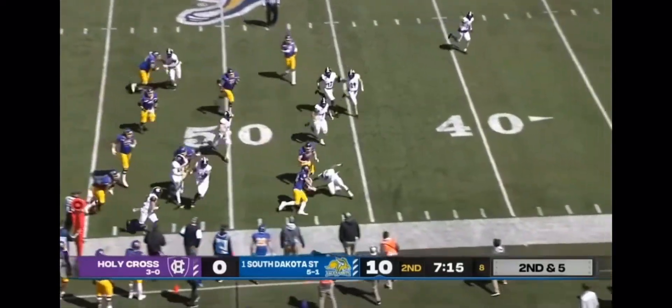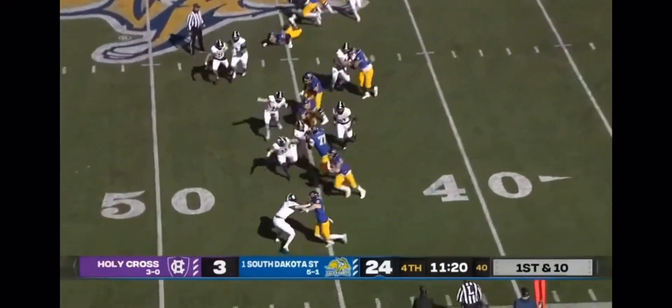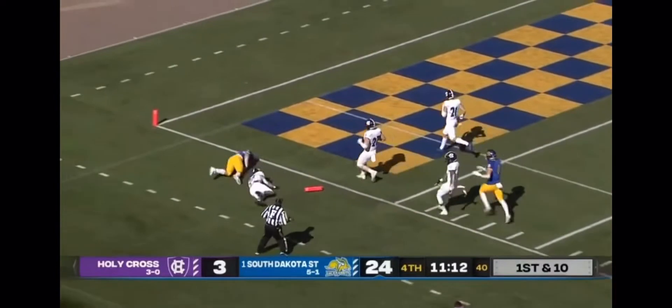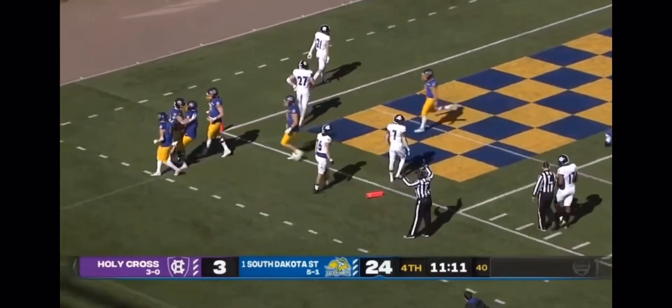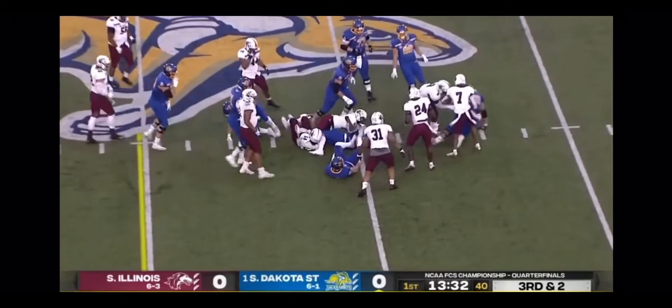Pitch to Davis. On the field, you give max effort — you give everything — because if that is your last play, how would you want to be remembered? Isaiah Davis may be remembered for this run. Looking for pay dirt — he's got it. Touchdown! Third and two. Isaiah Davis, the running back, and he will pick up the first down.